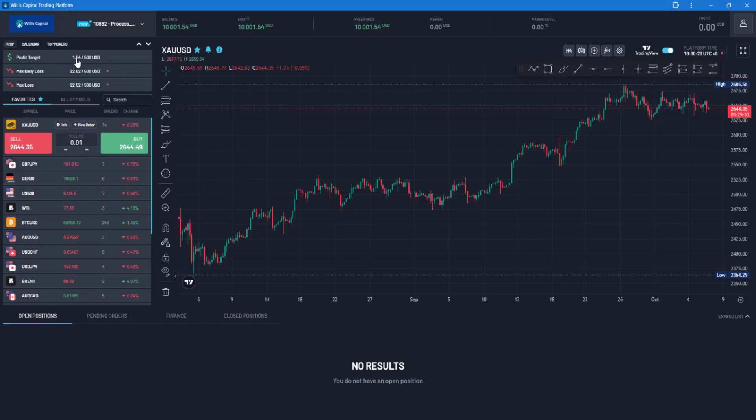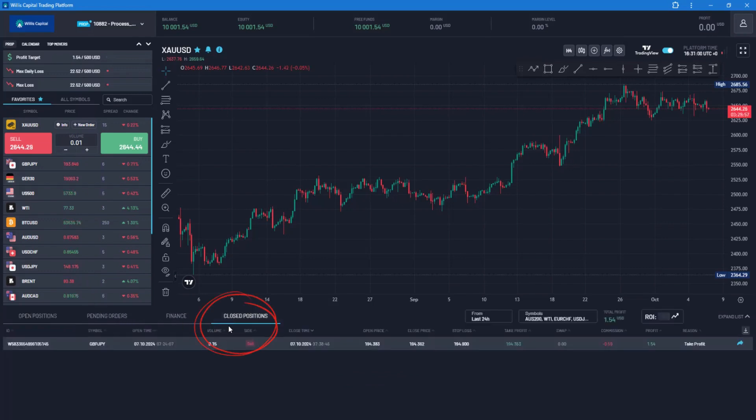From my testing, I was able to get $1.54 from it. The dashboard shows the maximum daily loss — this is not a loss; it probably resets after 24 hours. This was just a drawdown before I adjusted the stop loss and take profit to hit that $1.54. It was actually two dollars profit, but $0.59 was taken as commission, which you can see in the trade history at the bottom.